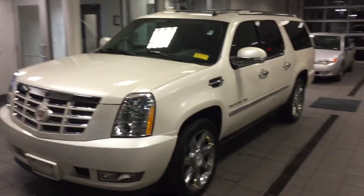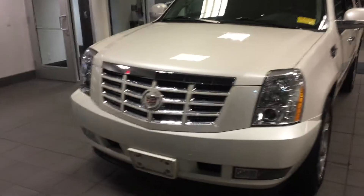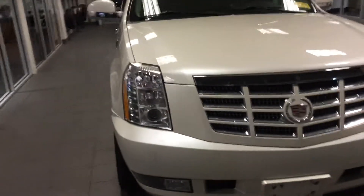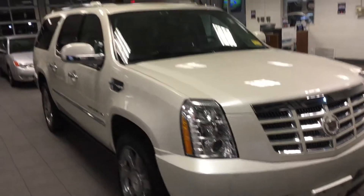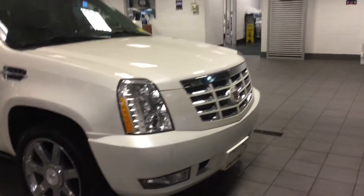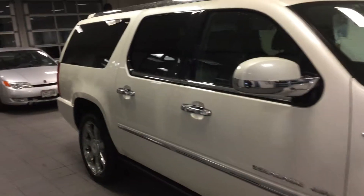Hello, welcome to Boucher Cadillac here in Waukesha, Wisconsin. What I have here today is your 2011 Cadillac Escalade. This is the ESV extended version. As you can see here, lots of chrome, lots of Cadillac emblems, and lots of space.